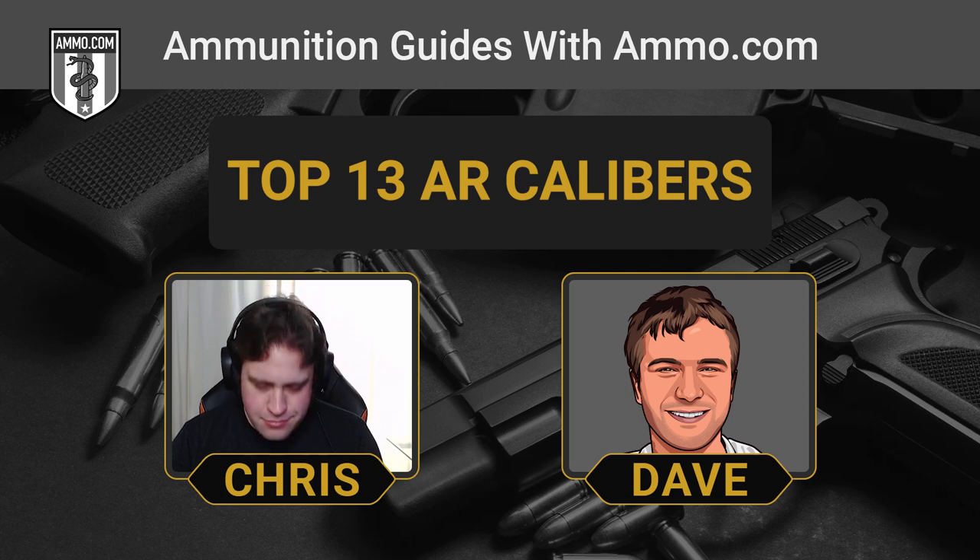Everyone loves the 5.56x45 and its fraternal twin 223 Remington. However, these are not the only rounds you can run through an AR platform rifle. A lot of them get overlooked. We're just going to go through all your options once you've sunk a few bucks into the basic components you need to build an AR rifle.